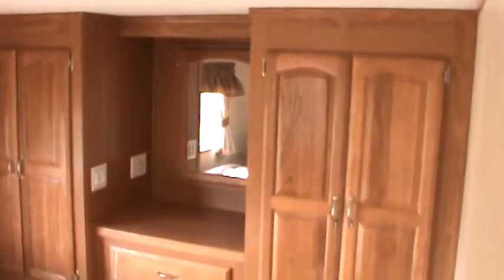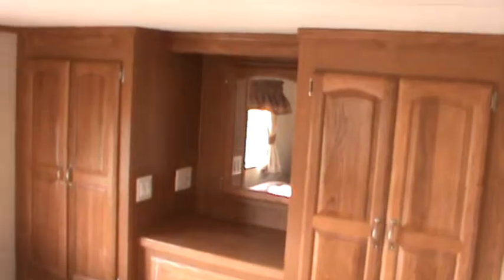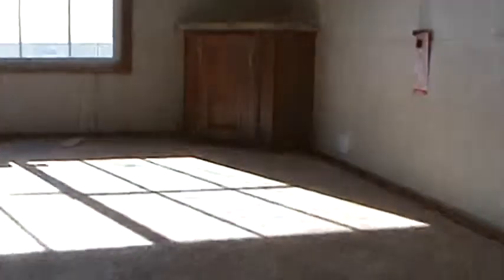Got a 56,000 BTU house-type furnace. Serta pillow-top mattress. You've got the his and hers wardrobe. Eight drawers in here. You've got a tall loft and a regular loft. Back here, we've got a lot of height to this loft.